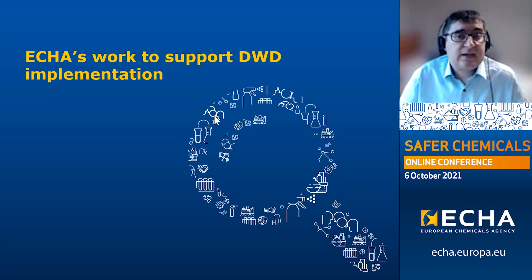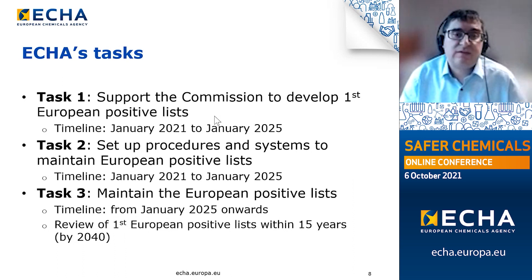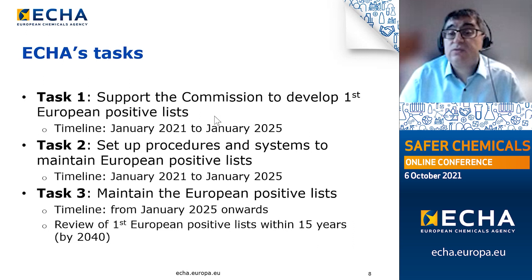ECHA has been assigned essentially three tasks. Task 1 is ECHA supporting the Commission in developing the first European positive list over the period January 2021 to January 2025. Concurrently, Task 2 over the same period will be to set up the procedures and systems necessary for making the European positive list system work. Finally, Task 3, after this preparatory work has been done, will be the actual maintenance of the European positive list through additions, renewals, updates and removals of entries from January 2025 onwards.